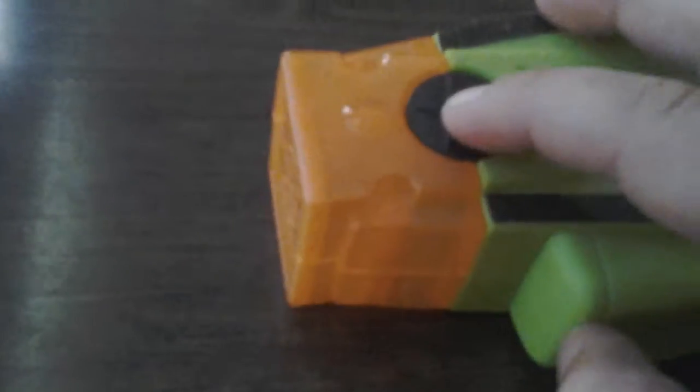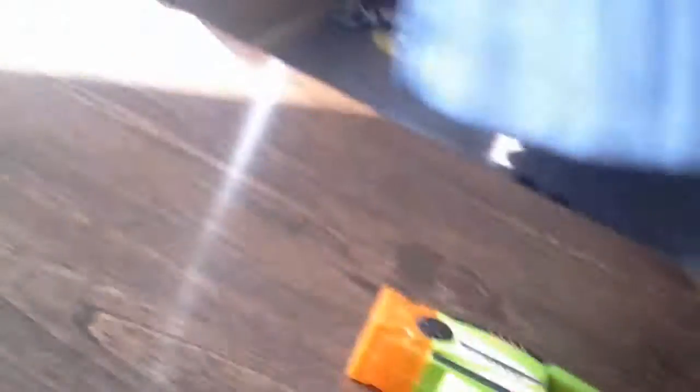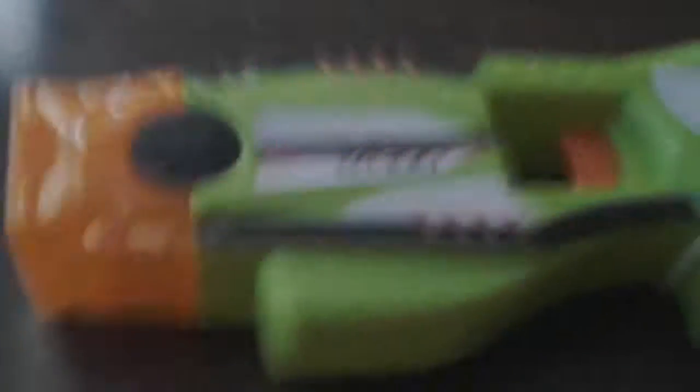It's actually a toy taser and it looks actually like a real taser. Yeah, it looks like a real taser and it sounds like a real one — let's listen to it.